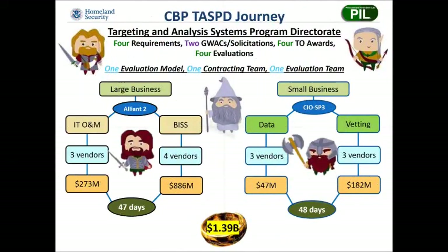Now let's look at how this fusion procurement technique actually looks in practice. Customs and Border Protection has a program office called the Targeting and Analysis Systems Program Directorate, or TASPD. They had four upcoming requirements, which meant four separate statements of work. They decided to set aside two of the task orders for small businesses, so they had one solicitation for the large business task orders, shown on the left, and one for the small businesses listed on the right, using two different GWACs. These solicitations were issued using FAR 16505 procedures.